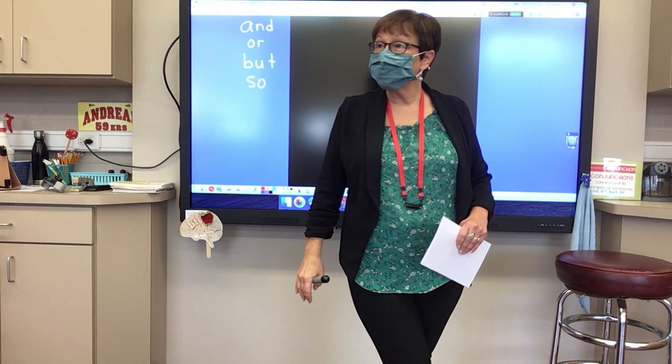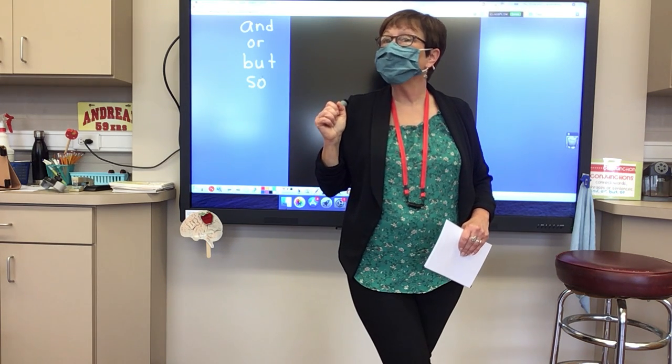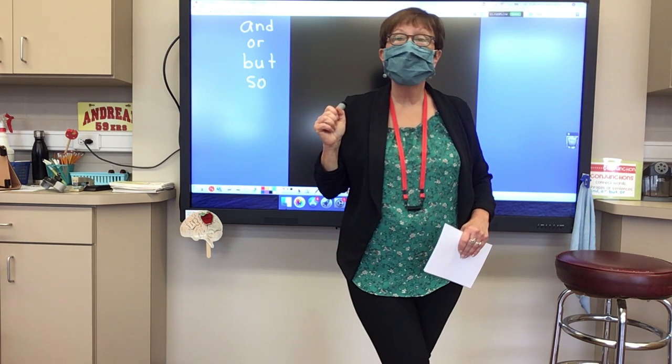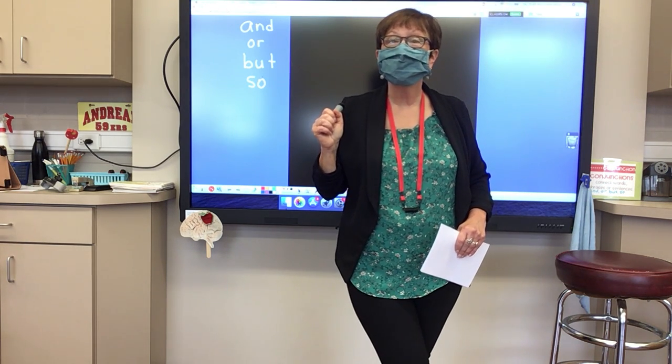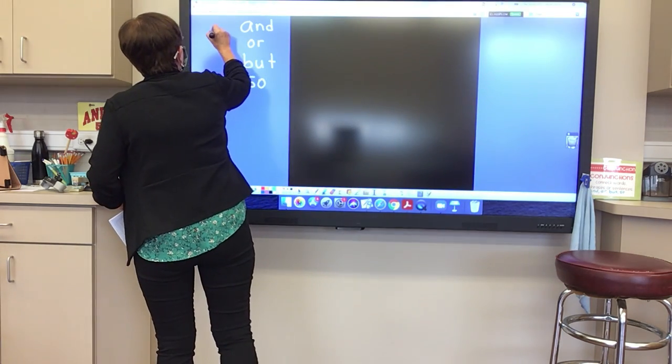And our conjunctions always have something else with them. What is it that they always have? What do we always need in our compound sentences, Teddy? A comma. We always need a comma.